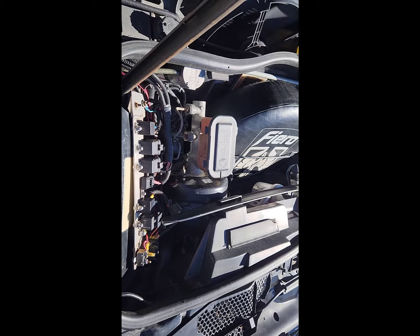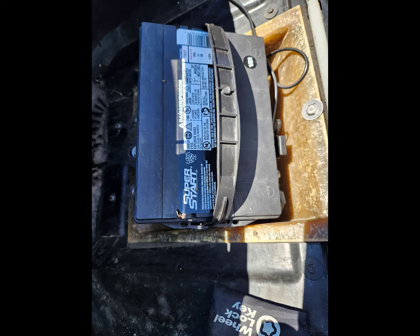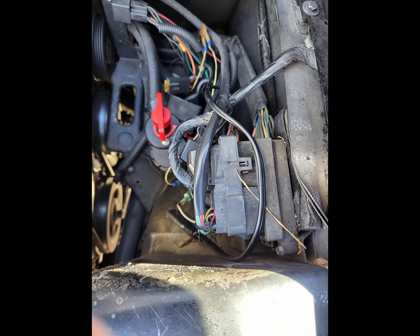Underneath the spare tire is the battery — it was moved from the rear. The cables run back underneath the car to where the battery used to be, with a cutoff switch so you can disable everything.